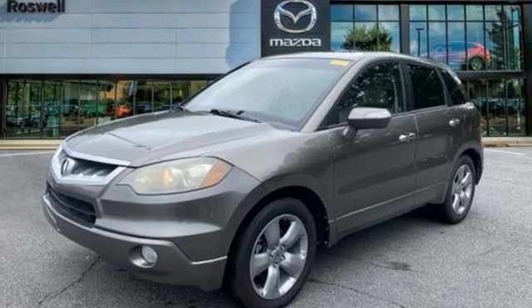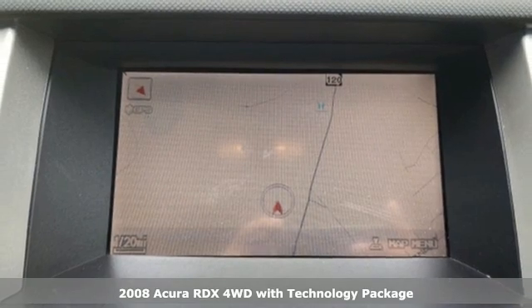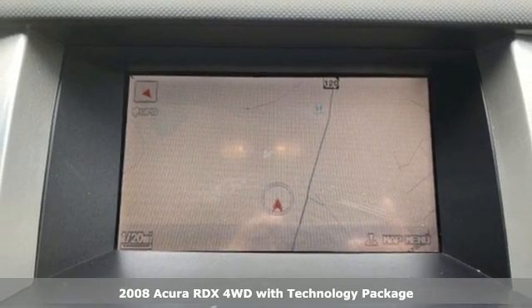Here's a 2008 Acura RDX. It's ready to shoulder your everyday burdens with sophistication and class.